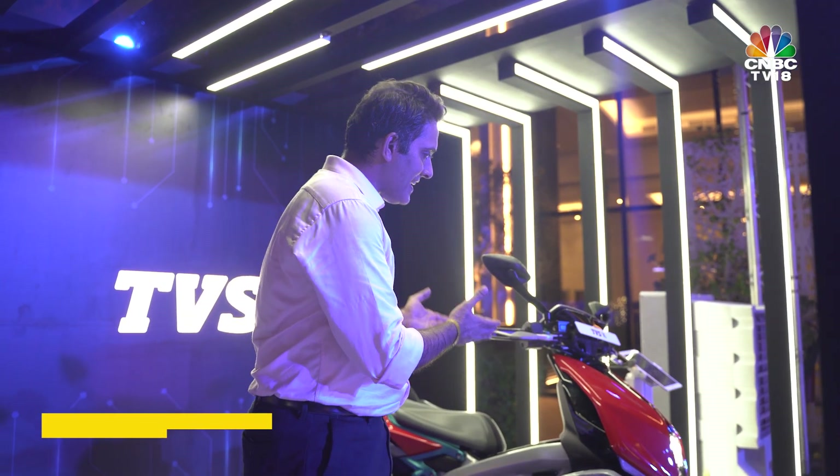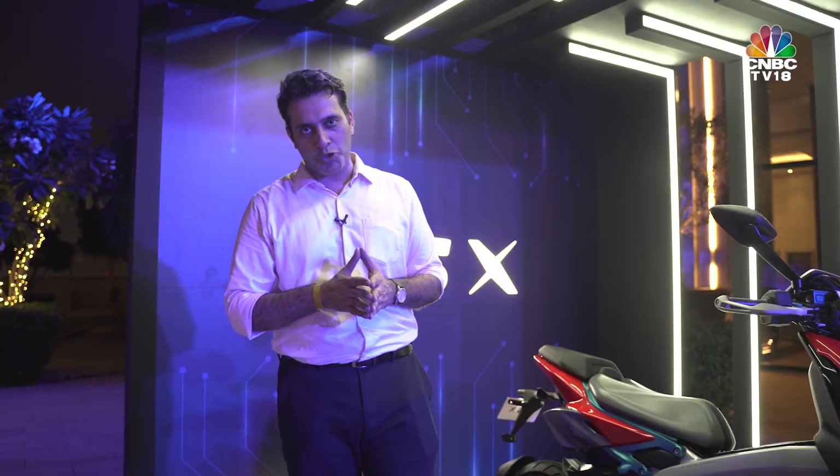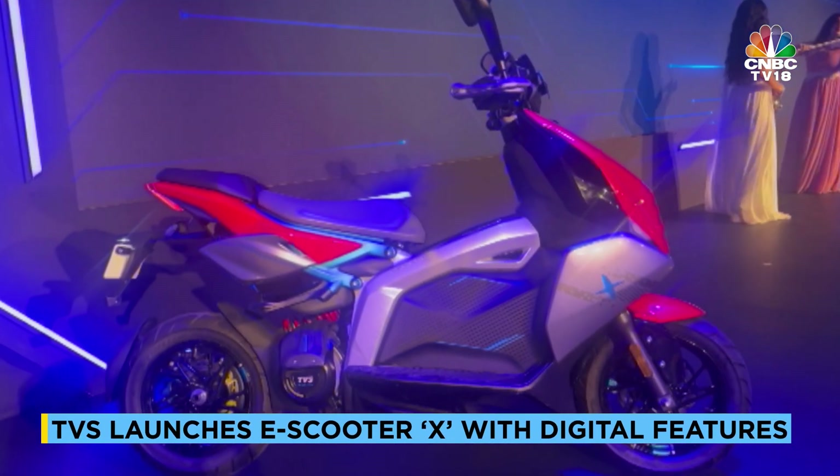TVS Motor Company has launched the TVS X scooter here in Dubai, right in front of the Burj Khalifa. The price tag of this vehicle is 2.49 lakhs. What do you get with it? You get a scooter charger with a 4.4 kWh battery pack.